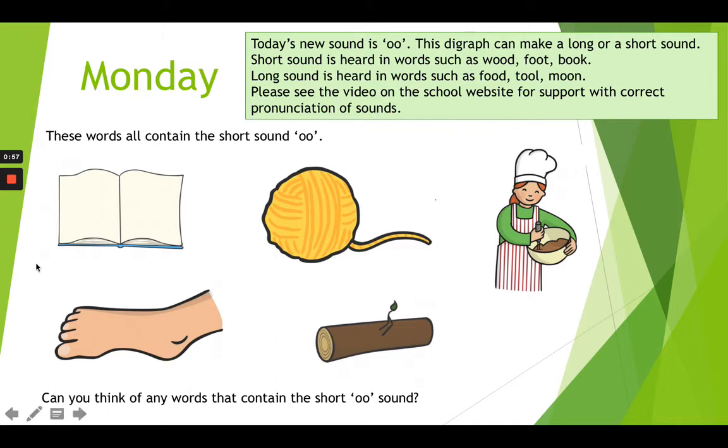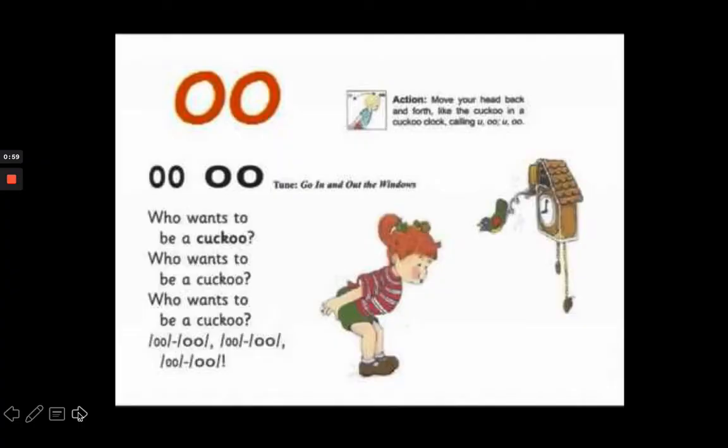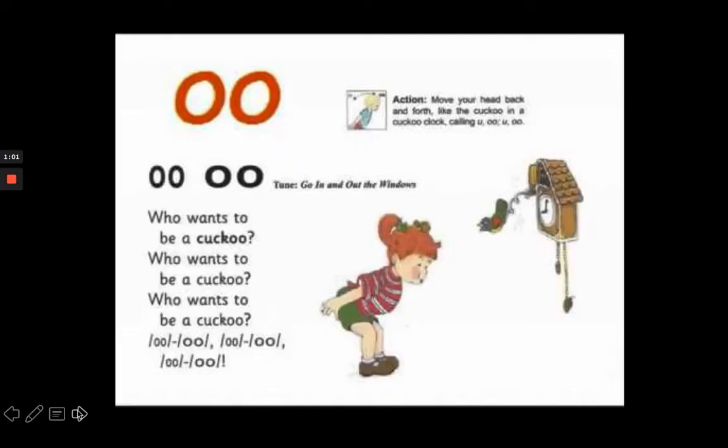Next, you can have a look at the Jolly Phonics song for today's sound. These can be found on YouTube and there's a link on the first slide of this PowerPoint.